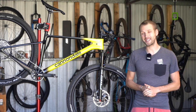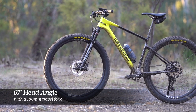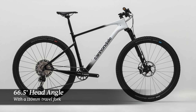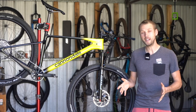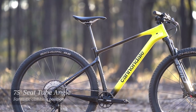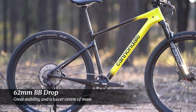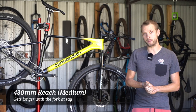Geometry on the Scalpel HT is similarly progressive. Our test bike has a 100mm travel fork and a 67 degree head angle, but with a 110mm travel fork that slackens out to 66.5 degrees. To put that into perspective, it's about two to three degrees slacker than most cross-country hardtails on the market. We've also got a steep 75 degree seat tube angle.